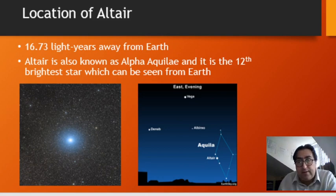Altair is a part of a star group known as Alpha Akule. It's the 12th brightest star which can be seen from Earth, seen by almost everyone on the Northern Hemisphere. If you go out at night with clear skies and look toward the east, toward the horizon, you will be able to see Altair coming up at early dusk.